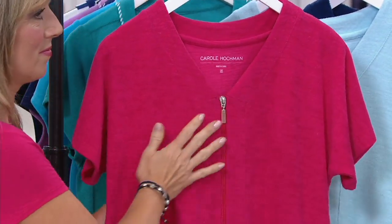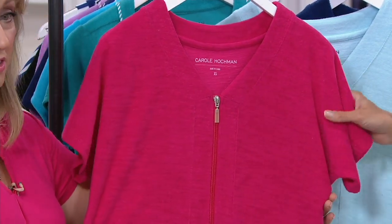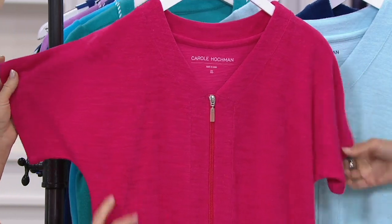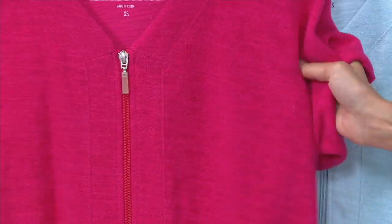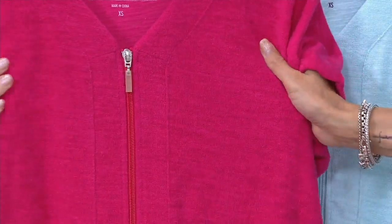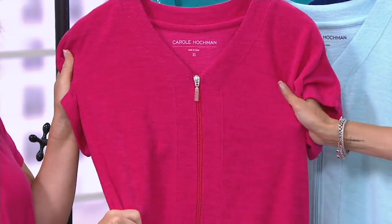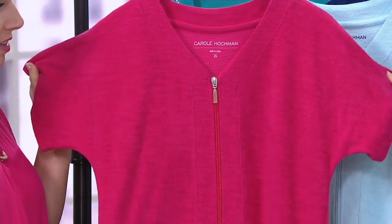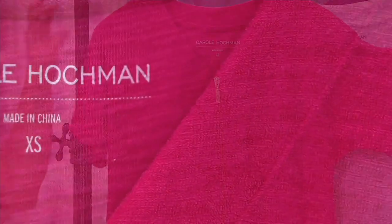Beautiful color palette here — that zip went up and down super smooth. This is a great summer weight robe, and it's the first time we're doing a Baby Terry in a slubbed texture fabric. It has a bit of a beefier weight for Baby Terry, but it's still a lightweight summer weight robe. They're all solid, all with the Dolman sleeve and the full breakaway zipper — so comfortable.